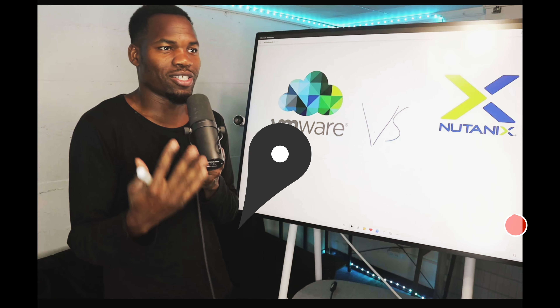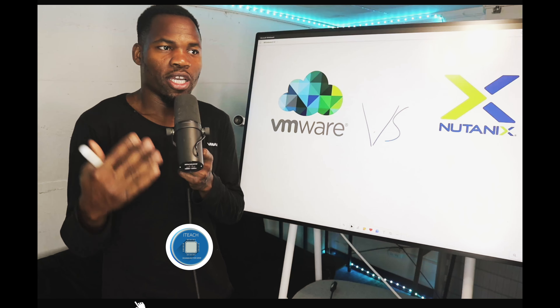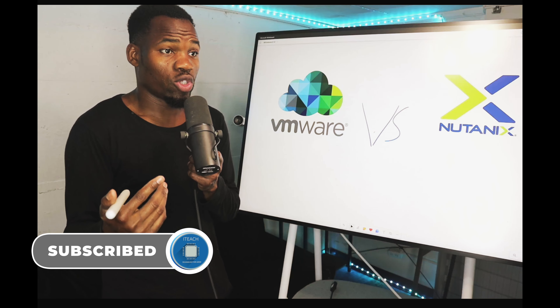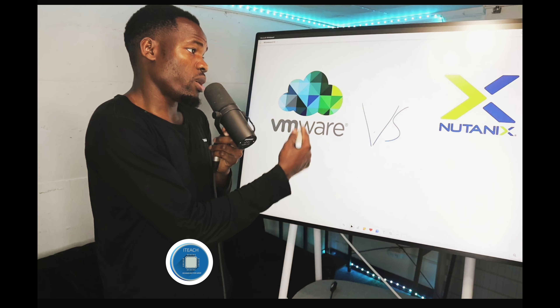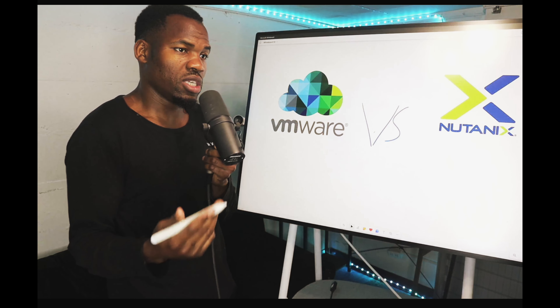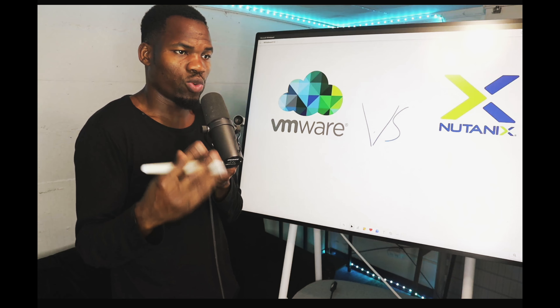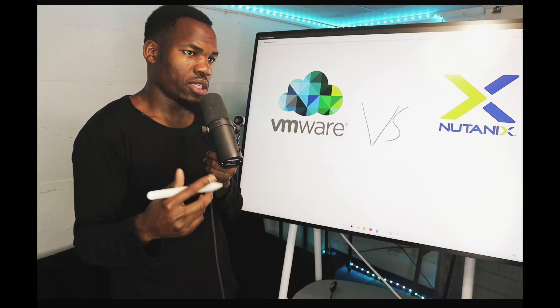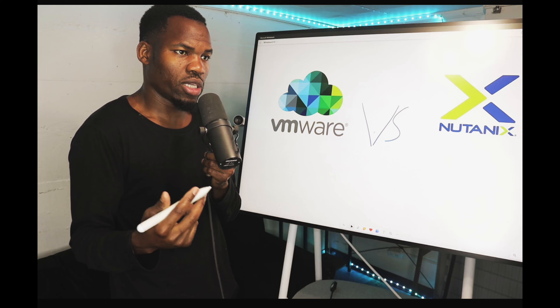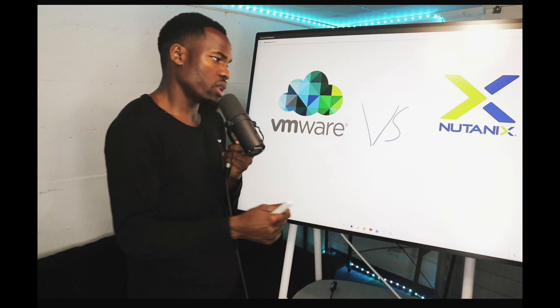Hello everybody, welcome to IT Skills Channel. My name is Aiden, I'm your host today. In today's video we're going to talk about VMware versus Nutanix — which one is better? I have Nutanix set up, the Nutanix Community Edition, and I want to show you that. But before that, let's talk about some of the good and the bad.